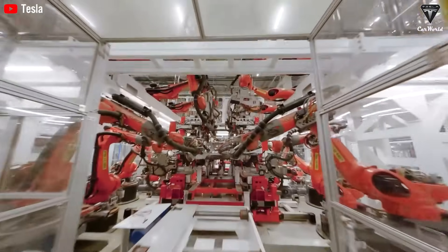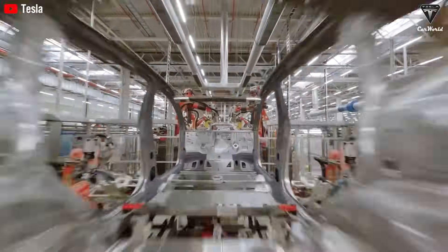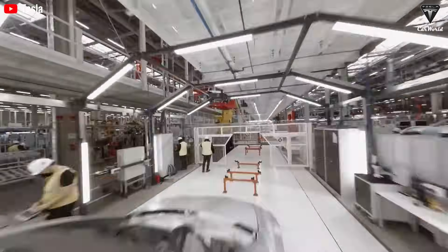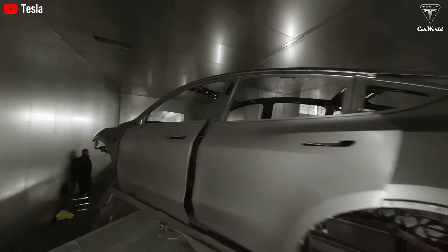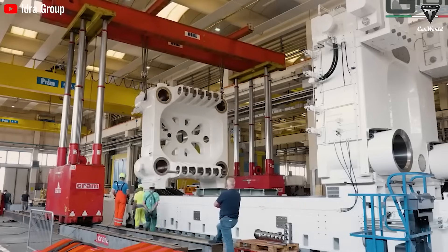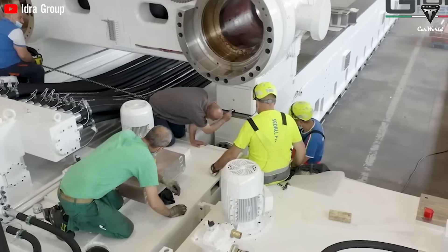Yet applying Gigapress technology across all models is far from straightforward, as the process demands exceptionally strict operational conditions. First, casting tolerances are critical — when molten aluminum is injected into the mold, it must perfectly fill a highly complex cavity within milliseconds. For larger vehicles like the Model S, Model X, or Cybertruck, the extended metal flow paths increase the risk of air entrapment and casting defects. Second, thermal dynamics management poses another challenge: if the injection speed is too fast, it can create air bubbles that weaken structural integrity; if too slow, the metal may cool prematurely.